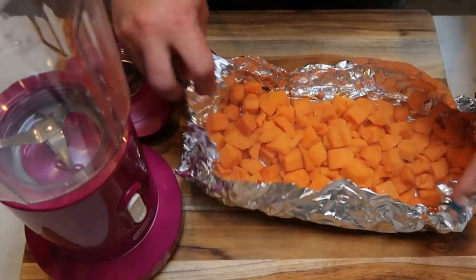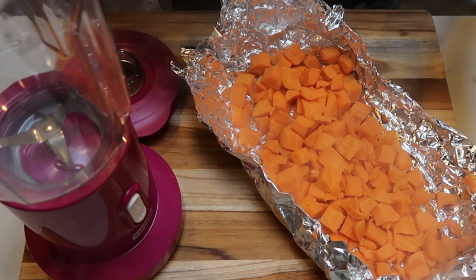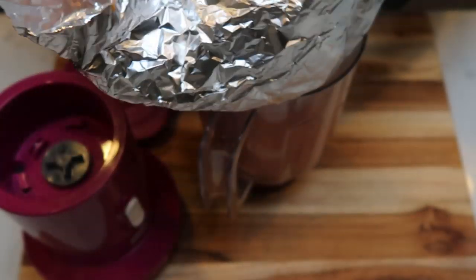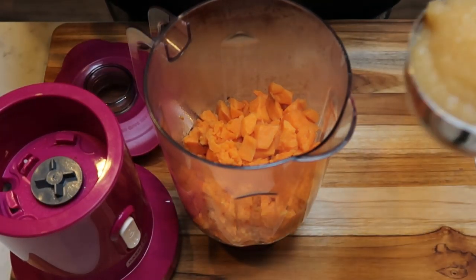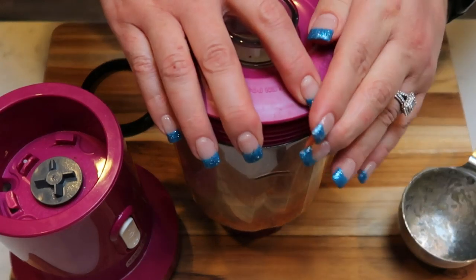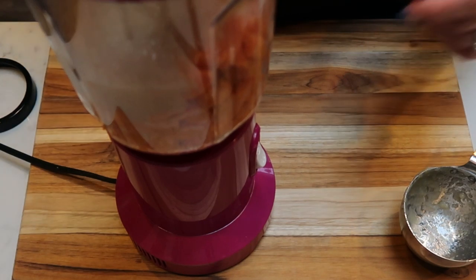I just pulled my sweet potatoes out of the oven — they actually took just about half an hour when they're pre-cut like this, so huge time saver. We're going to transfer our sweet potatoes into our blender, add in a couple more good ingredients, and get this all blended up into a puree. I have my sweet potatoes in the blender and I'm going to add one cup of unsweetened applesauce and blend these two things together first.